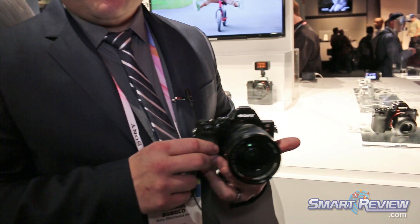So if you want the lightest body, the best build, and the best image quality of any full-frame camera out there, come and get the A7R and check it out at CES 2014.